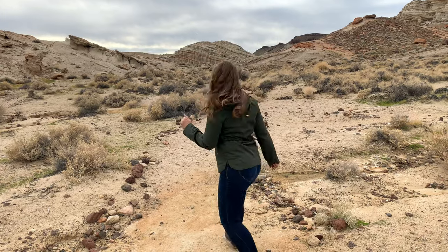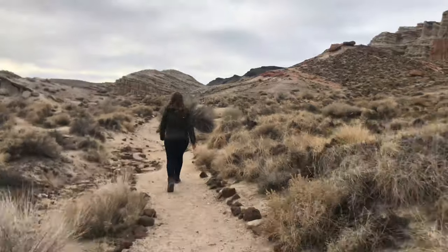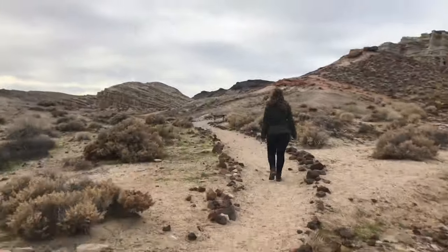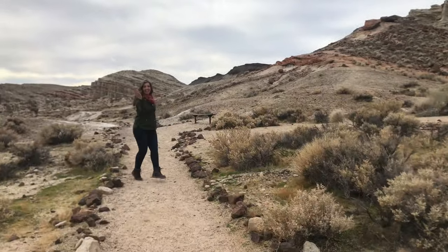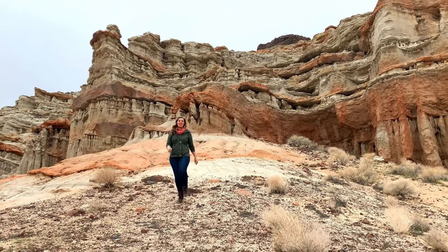If you only have time for one hike, I'd recommend the Hagen Canyon Nature Trail. It's a wonderfully marked path, and there are some of the most exquisite formations in all of Red Rock right here.